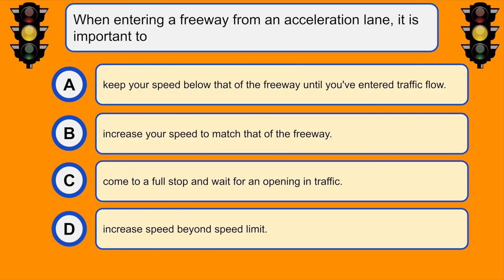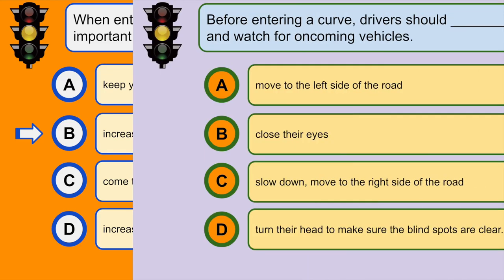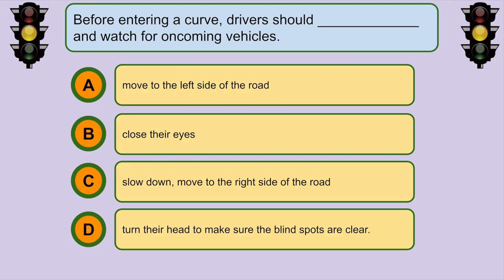When entering a freeway from an acceleration lane, it is important to... B. Increase your speed to match that of the freeway.